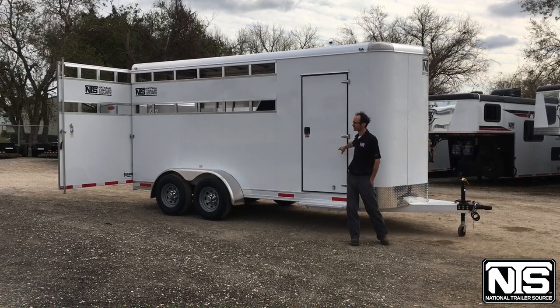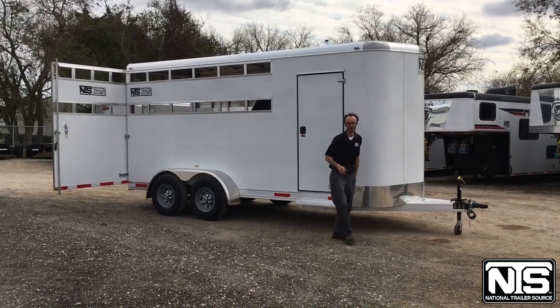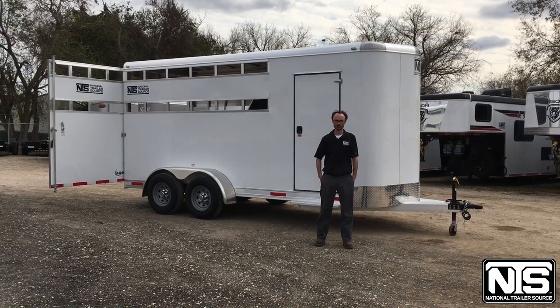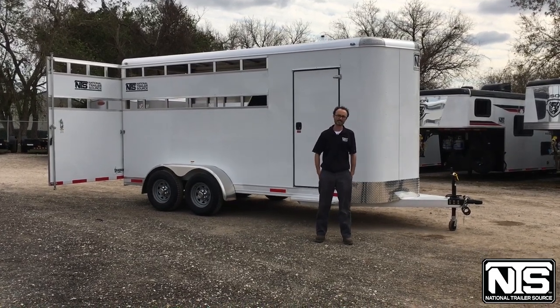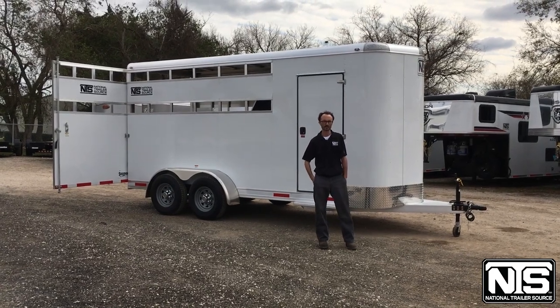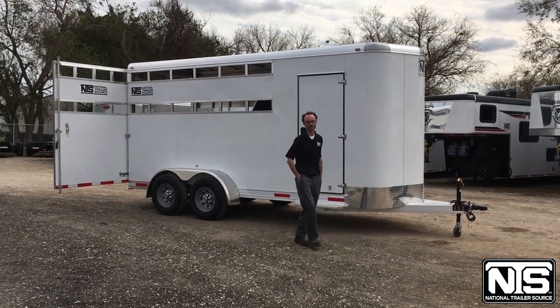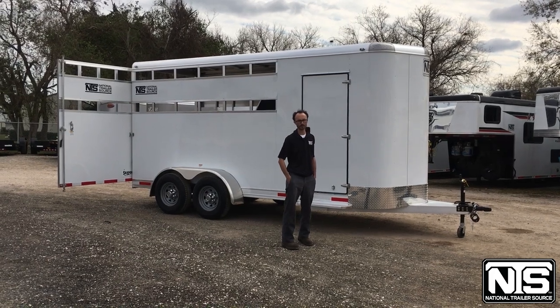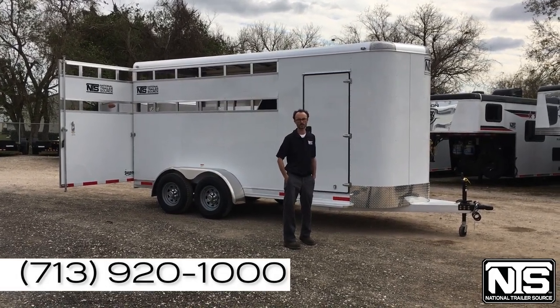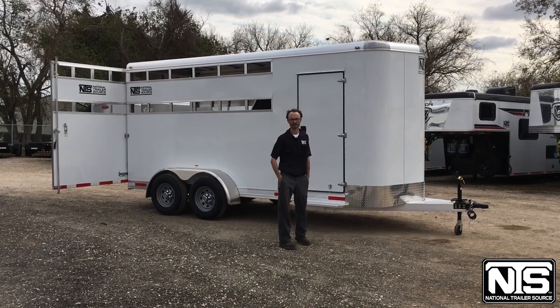You can see this trailer and several others here in our Pasadena lot. We will also be at the Houston Livestock Show and Rodeo from February 28th through March 19th, with trailers on site and plenty of deals the entire length of the rodeo. If you have any questions, give us a call at 713-920-1000 — ask for Brandon or Greg. Thank you!